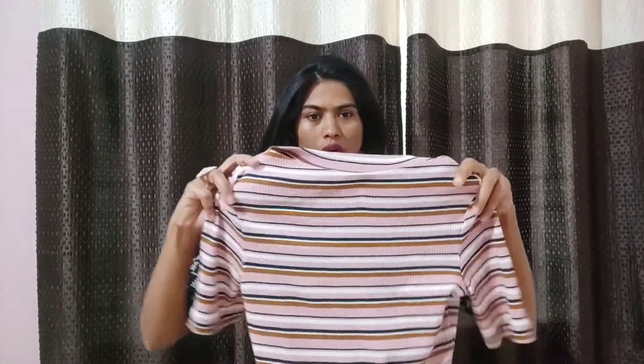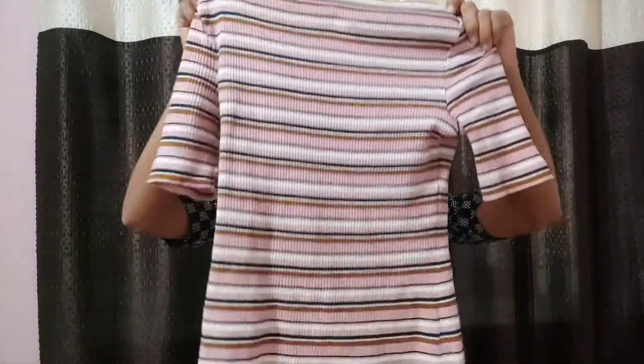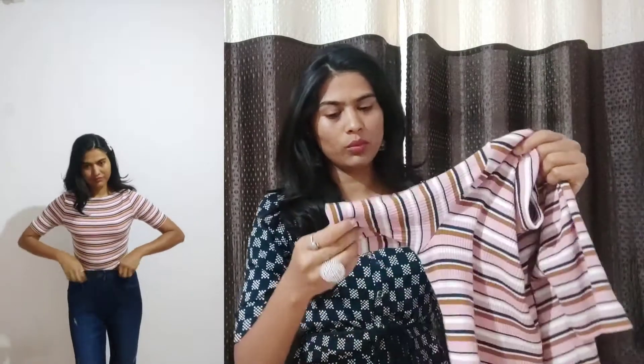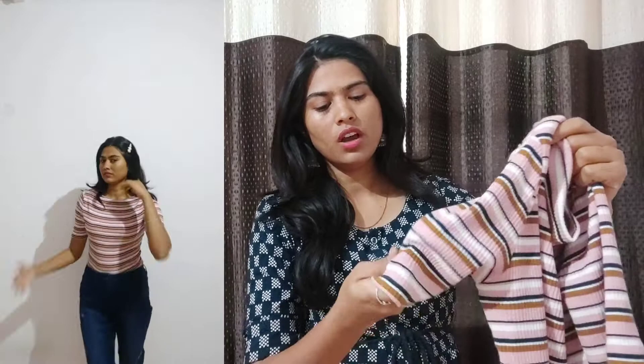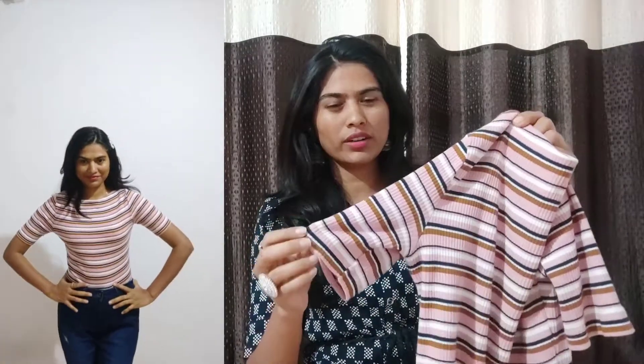This is our first top, which is from Ginger by Lifestyle. This top is a ribbed kind of top. You can also see a side by side try-on of how it looks. The material is very thick, and for the winter it is a very thick material. And because of the ribbed style, this is a little sweatshirt kind of top.